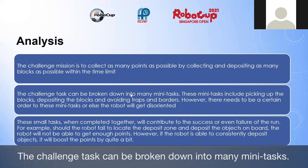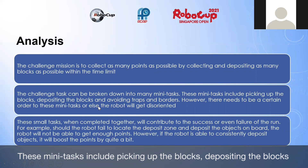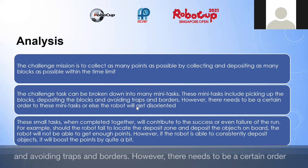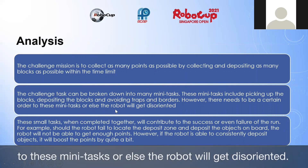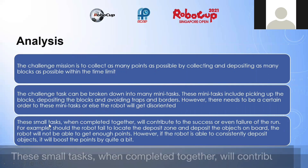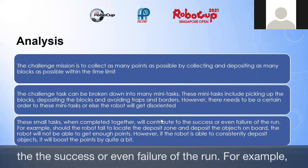The challenge task can be broken down into many mini tasks. These mini tasks include picking up the blocks, depositing the blocks, and avoiding traps and borders. However, there needs to be a certain order to these mini tasks, or else the robot will get disoriented. These small tasks, when completed together, will contribute to the success or even failure of the run.